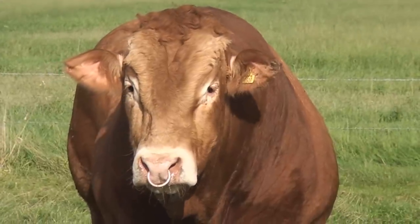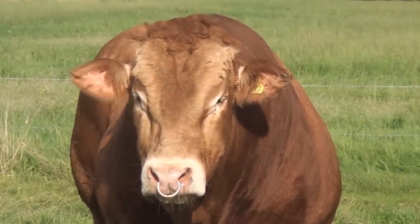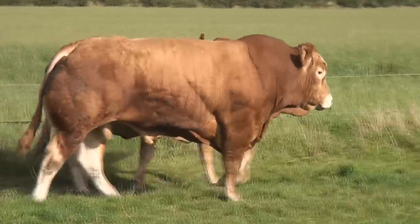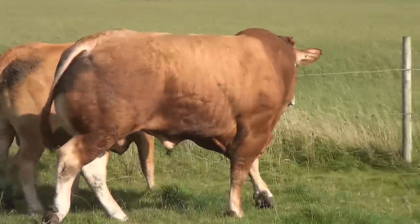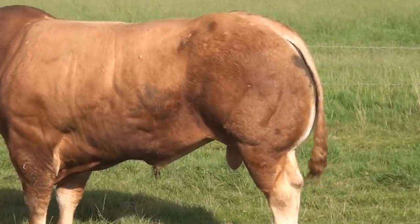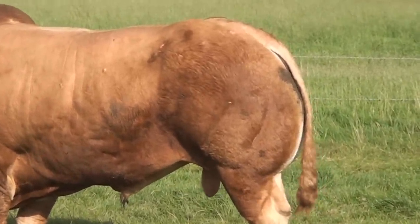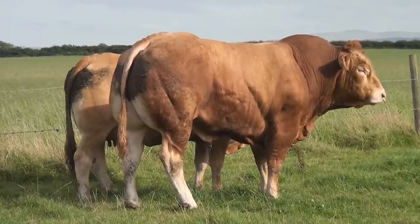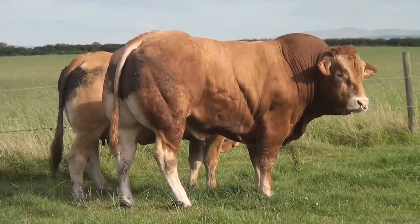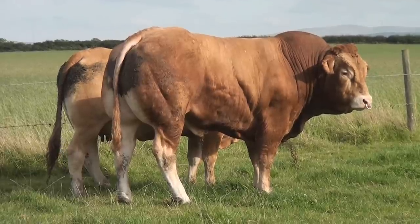The bull we're looking at at the minute is Hartlaw Golcard. He's an Objat son and his mother is Bougie. We purchased from Thierry Ligutria in France. The cow is breeding consistently and she's good maternal traits, good milk, and filled with Objat we've got extra muslin. So he's a young bull with a lot of potential, showing good hindquarter development.